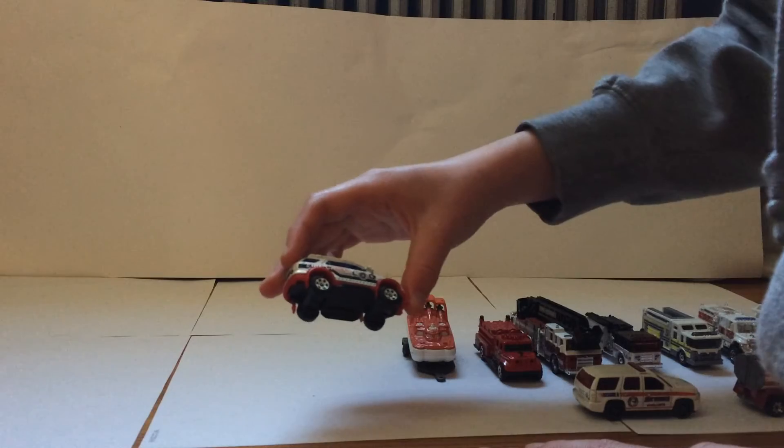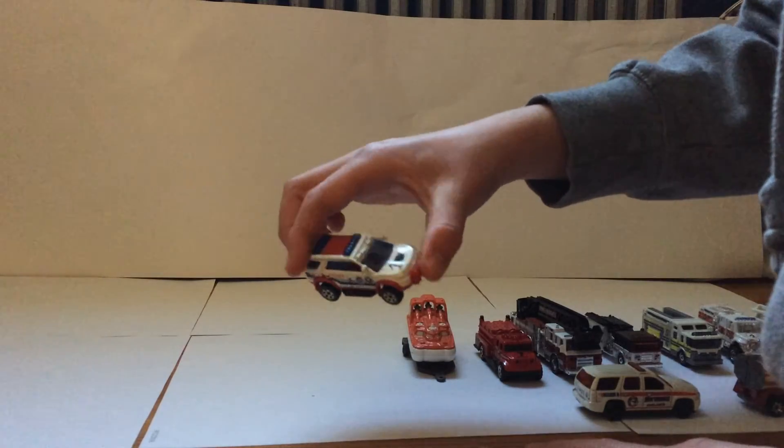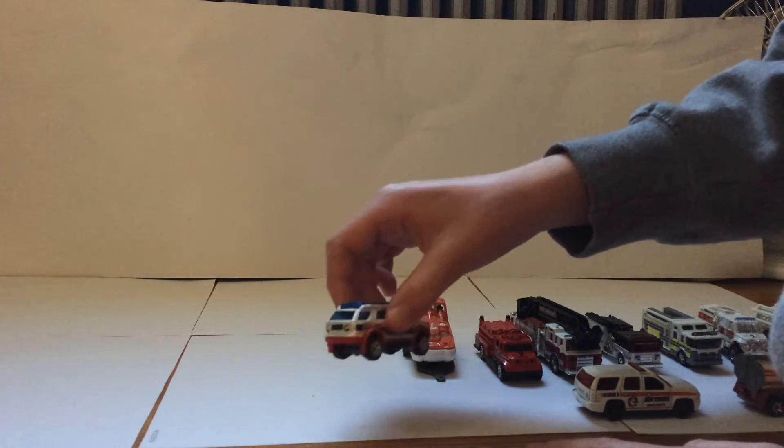And finally, this is my Fire Chief vehicle — a Ford Explorer. Really nice. Absolutely love it.